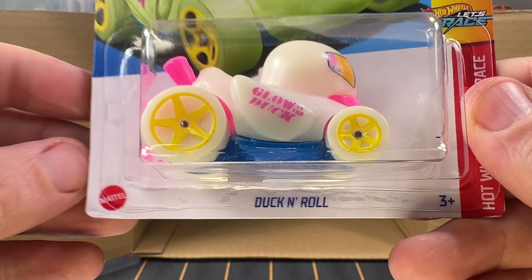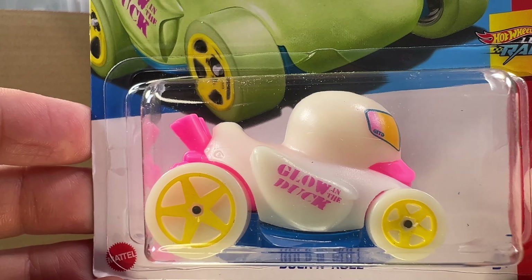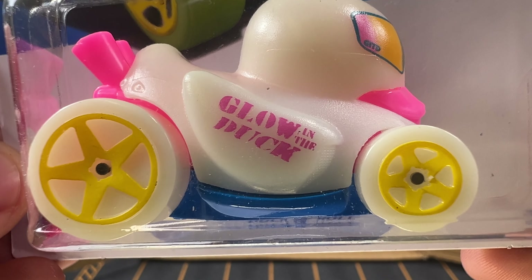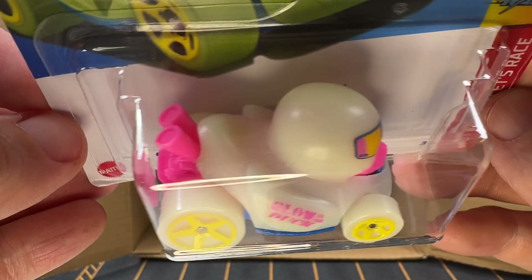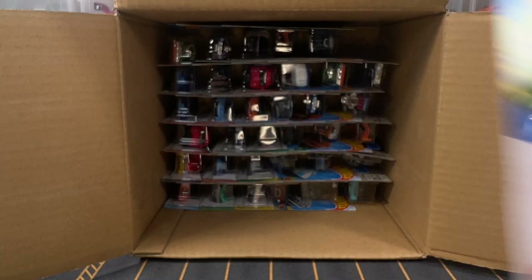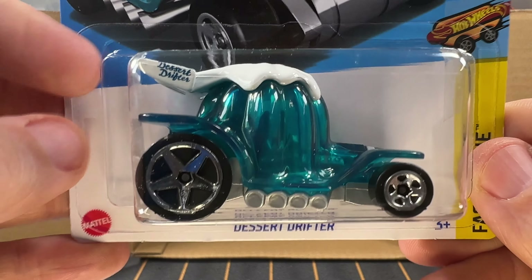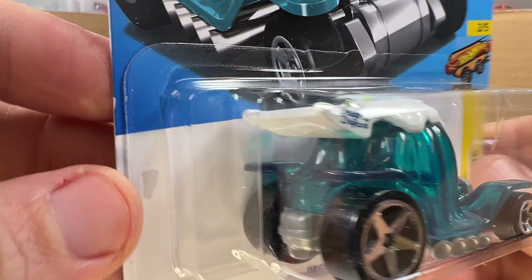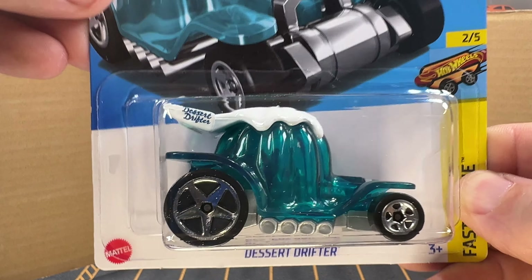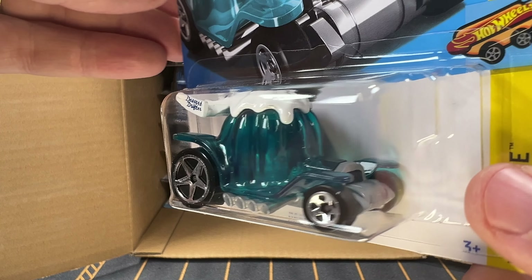First, we have got Duck and Roll. Technically the color on this is called Glow in the Dark — and they've got it called Glow in the Duck, which is pretty cool. Next, we have got Desert Drifter — another car from Netflix. This color is called Transparent Teal, and this casting has been made since 2003.